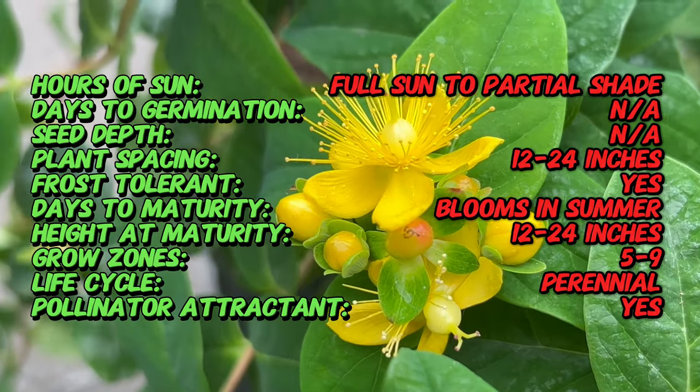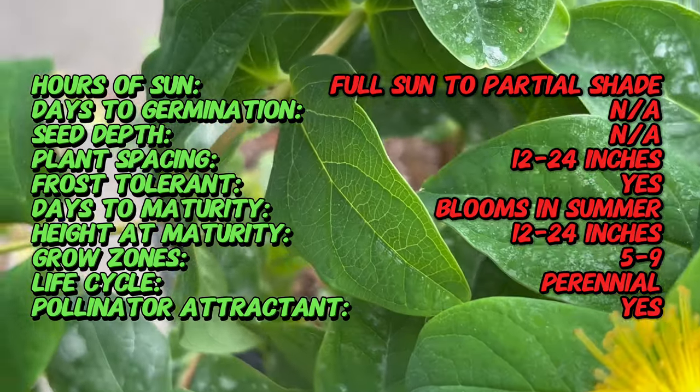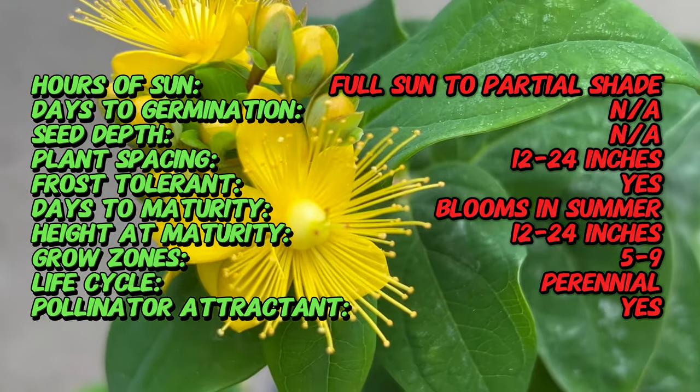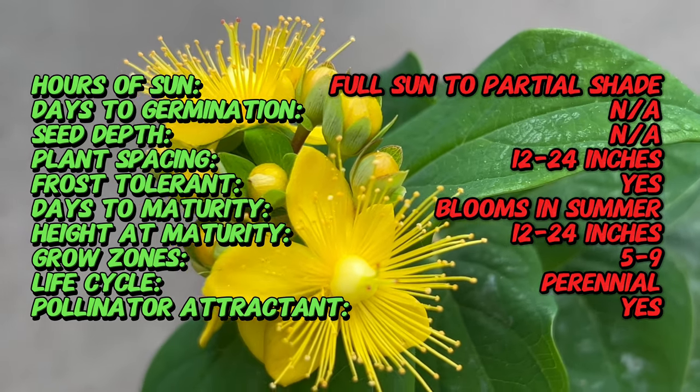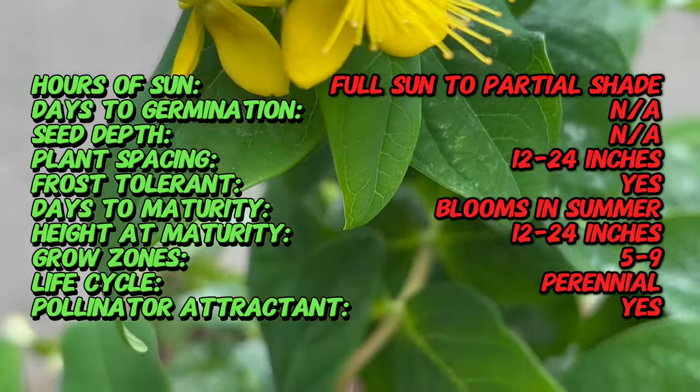The medicinal use of St. John's Wort dates back centuries. However, the Magic Marbles Red is a recent innovation within the Hypericum family. Most St. John's Wort varieties hail from Europe and Asia. Thankfully, this specific cultivar thrives in North American gardens, adding a touch of European charm to our landscapes.